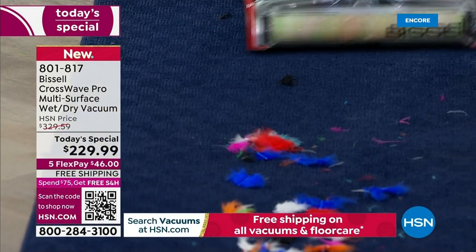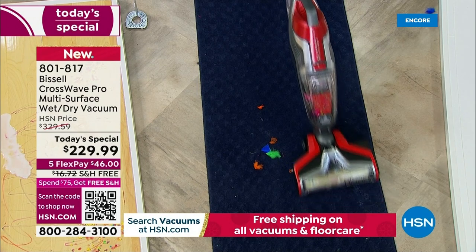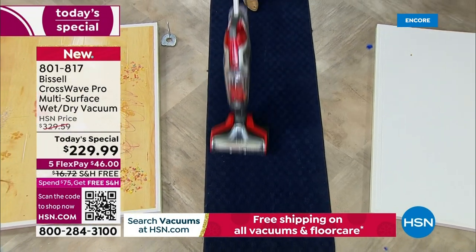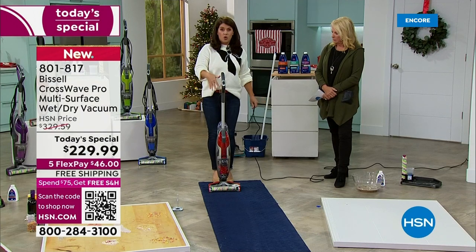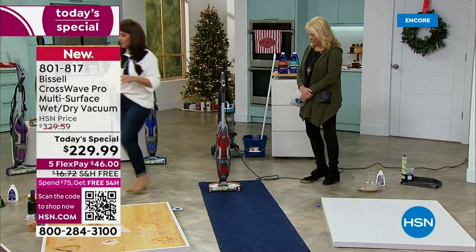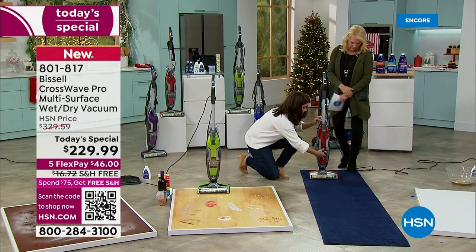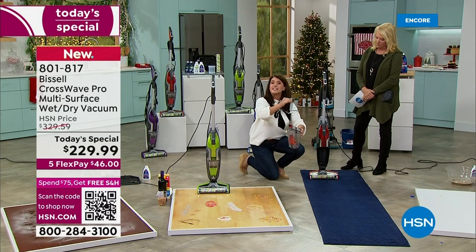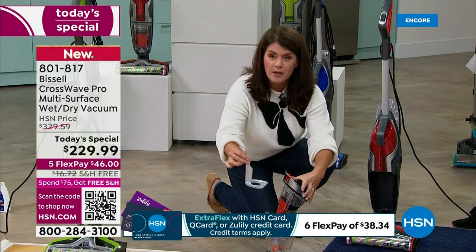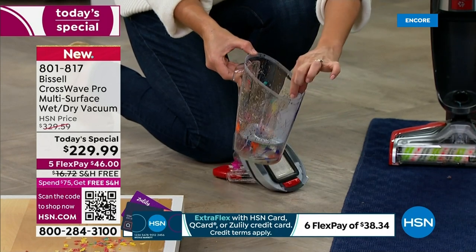Your carpets will be dry in under an hour after scrubbing, or you can choose to just dry vacuum. You're doing it all with one machine, and this is how it stores — my daughter has one in her dorm and they use it all the time. The CrossWave Pro is the very best Bissell has. Inside, this strainer catches all the hair — if you don't have a disposal, you pull out the hair, dump it in the trash, and pour the dirty water down the sink.